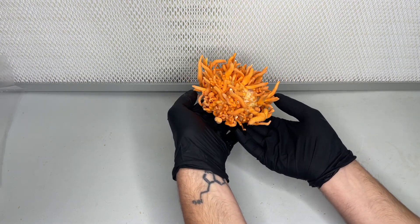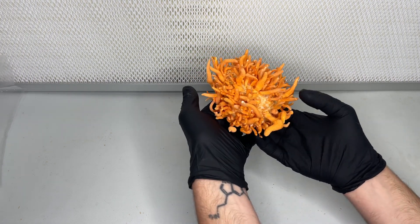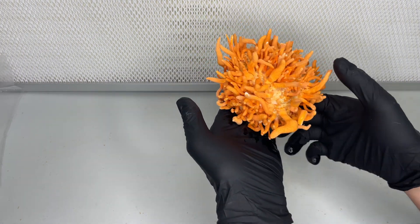Additionally, Cordyceps has shown potential in supporting the immune system, promoting cardiovascular health, and exhibiting anti-inflammatory and antioxidant effects.